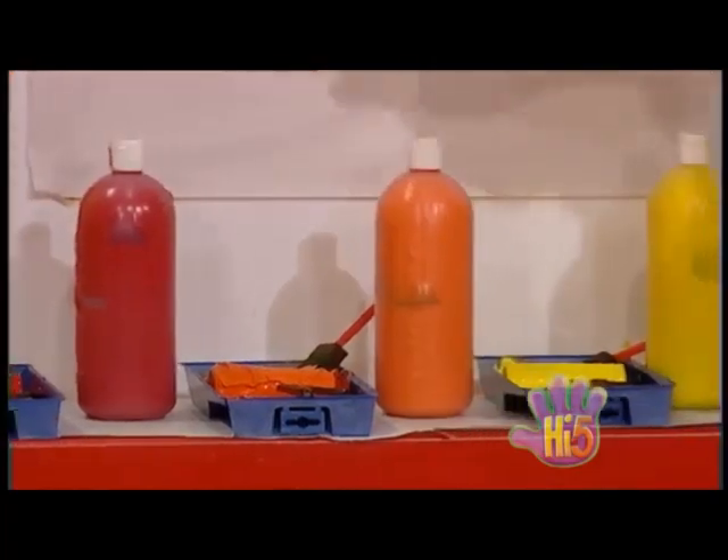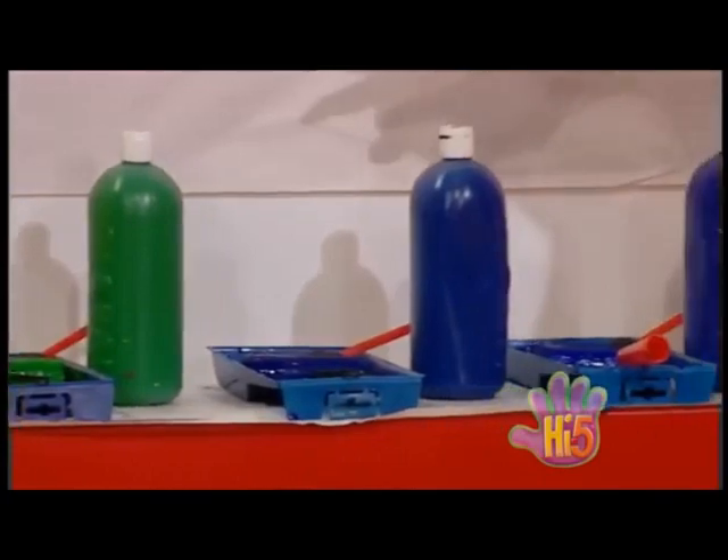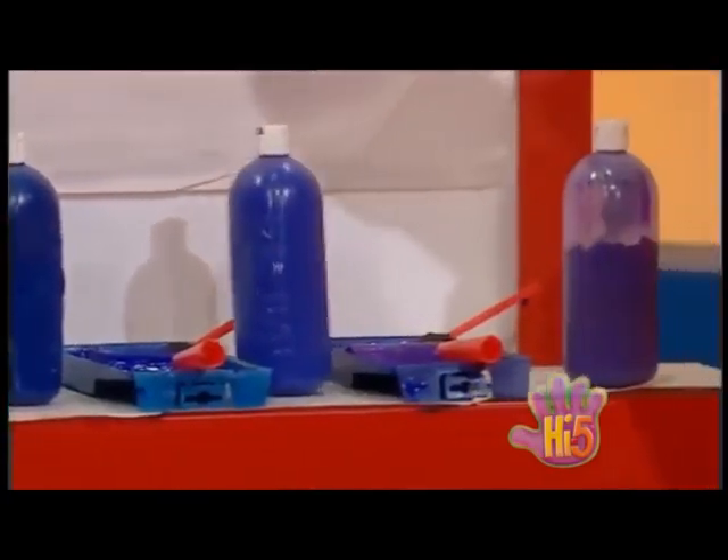Red, orange, yellow, green, blue, indigo and violet.